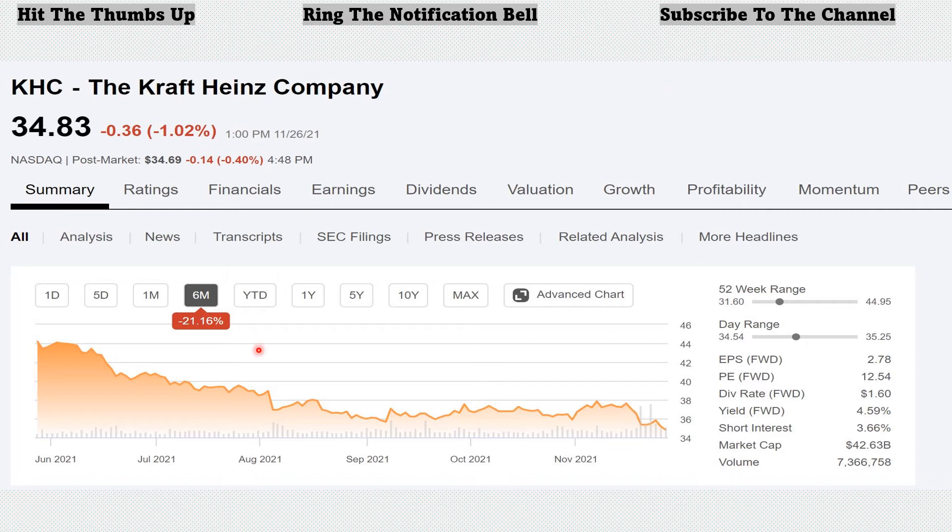KHC is also lagging the market, down 21.16% over the last six months. Its 52-week range has a low of $31.60 and a high of $44.95, currently at $34.83 — much closer to that 52-week low. It has a forward PE of 12.54, much lower than the current market. Nice dividend yield at 4.59%, offering a yearly annual dividend payment of $1.60 per share.